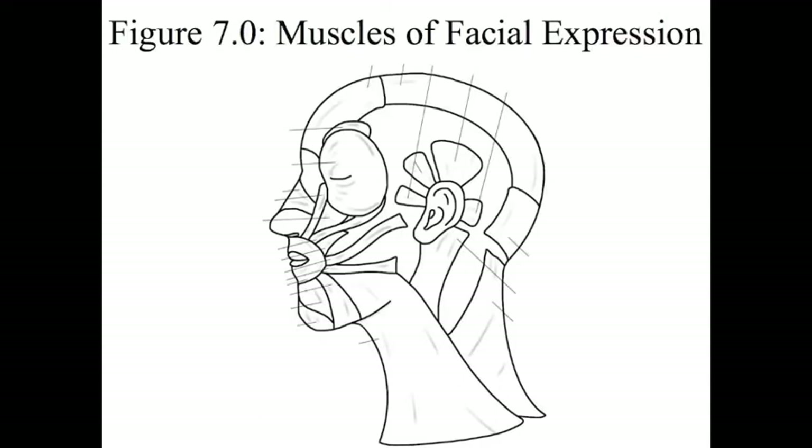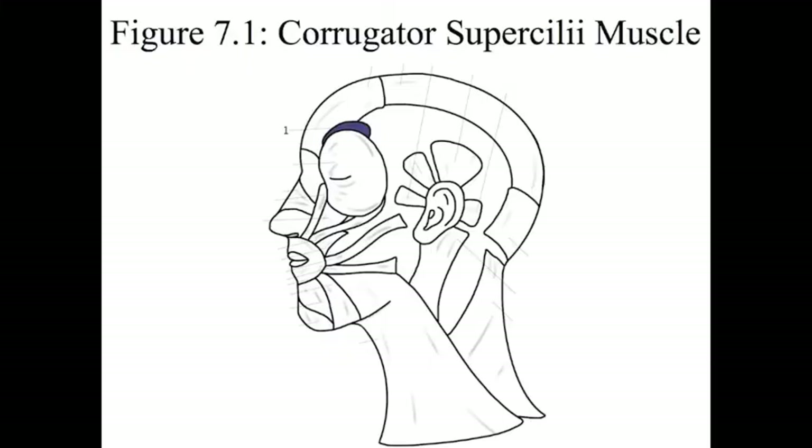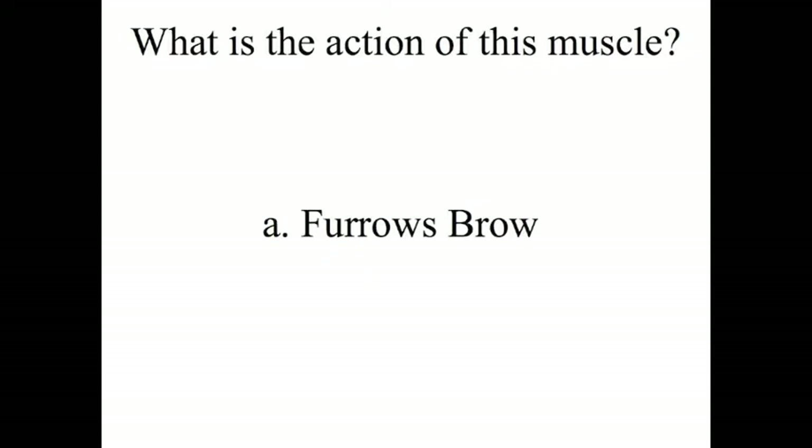Figure 7 is the muscles of facial expression. In this figure, each of the blanks represents the action of the muscle. Number 1 is the corrugator supercilii muscle. This is a hard one for spelling: S-U-P-E-R-C-I-L-I-I. Look real close at that spelling — it's tricky.